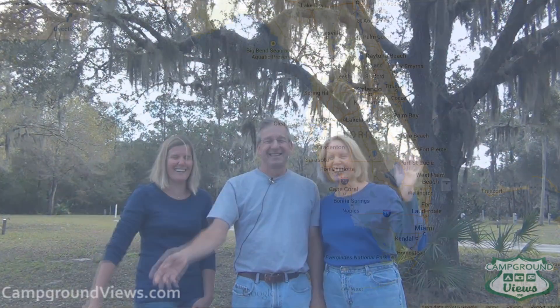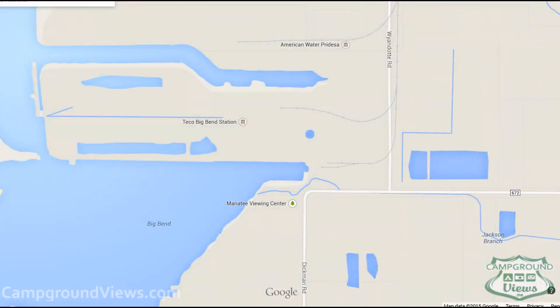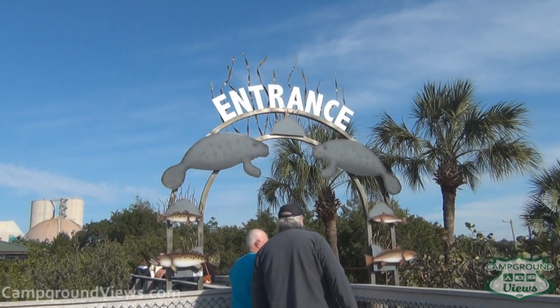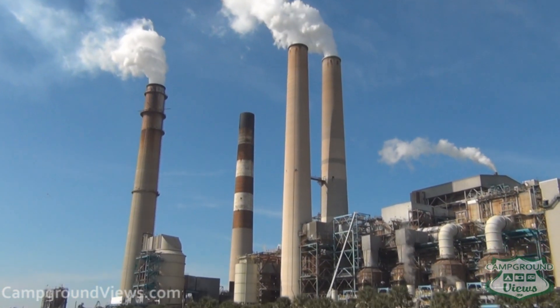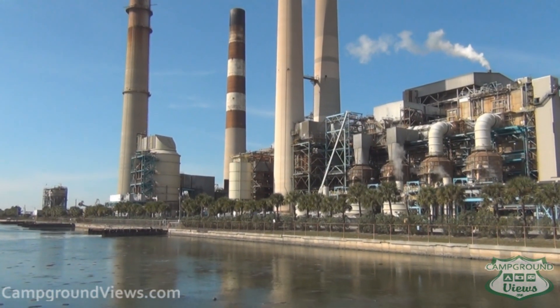Saying goodbye to the Simones, we headed over to the manatee viewing area next to the coal-powered Techco Power Plant. Like the snowbirds that flock to Florida in the winter, the manatees flock to the coal power plant to lounge in the warm waters ejected from the facility.